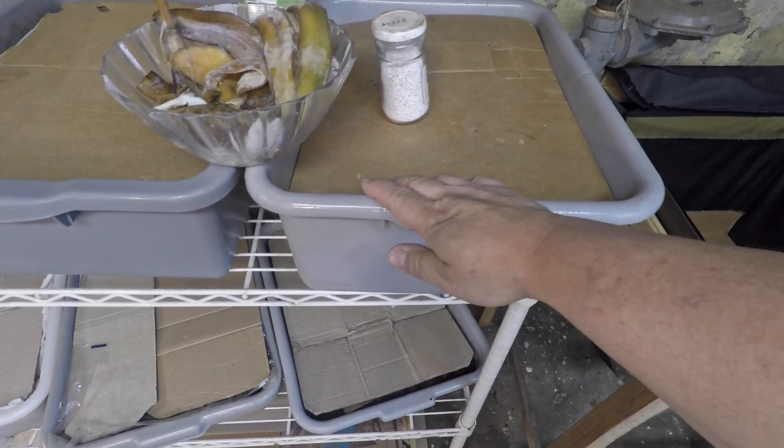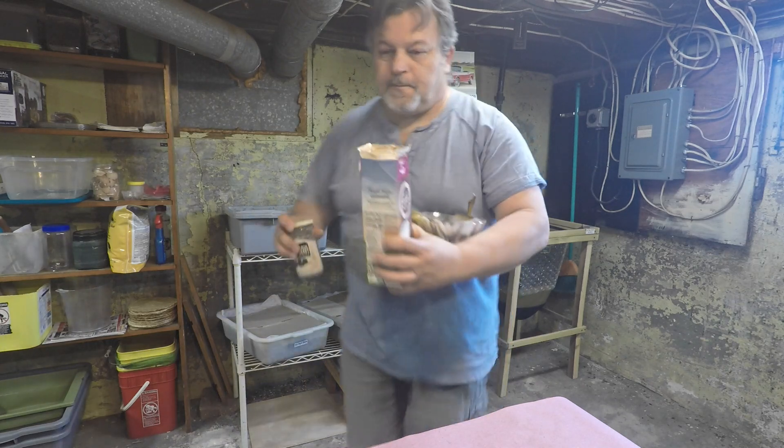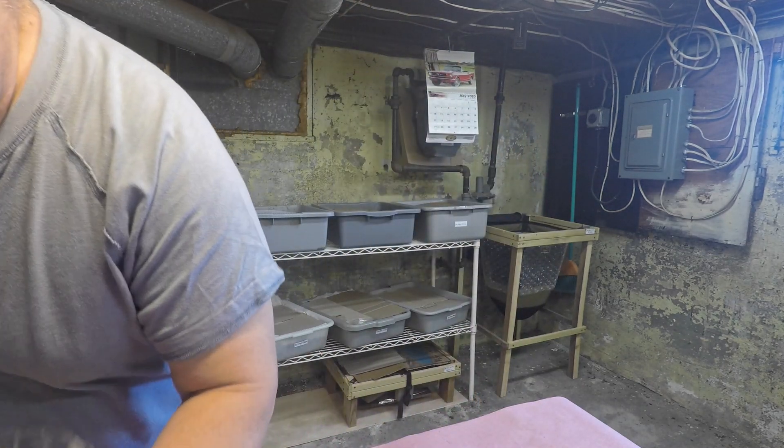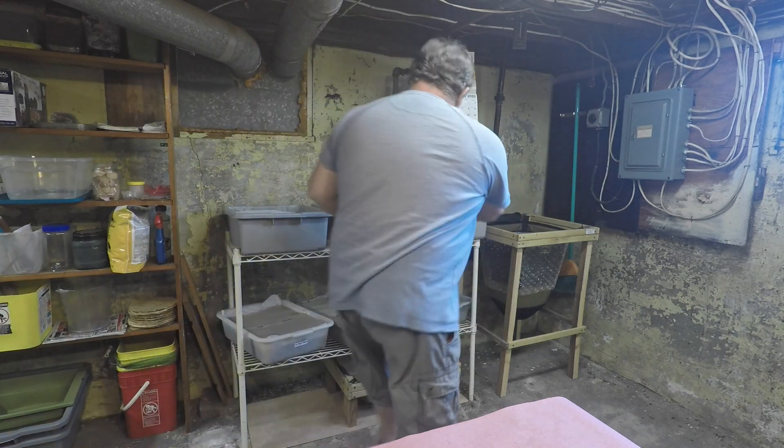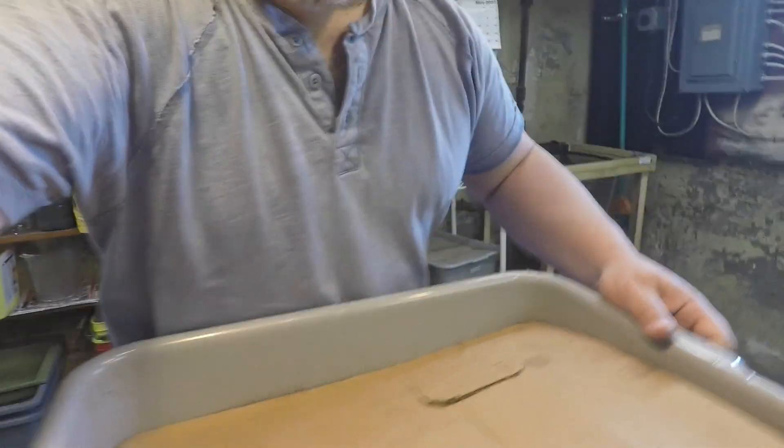So this 100-day-old bin is getting its 10th feeding today. Let's get it up on the bench and get started. I'm going to bring the camera in a little bit closer so you can see what we're doing.